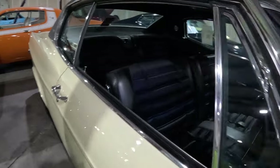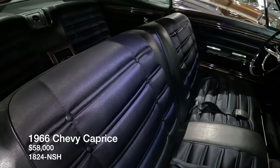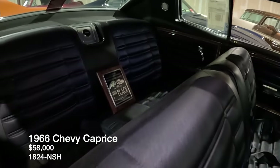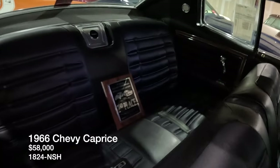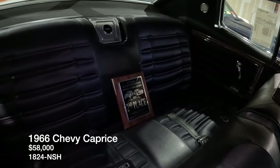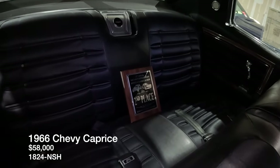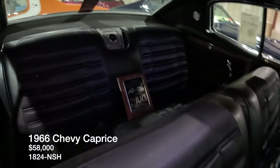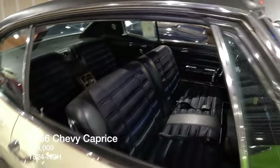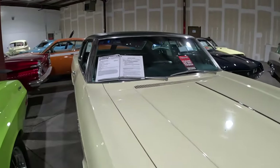This 1966 Chevy Caprice is listed for $58,000 with a 327 V8 under the hood. There's an award in the back — the AACA Battlefield Region's Antique and Classic Car Show, second place in 2021. Which means that as good as it looks on the outside, the undercarriage and the engine is probably pretty neat as well.